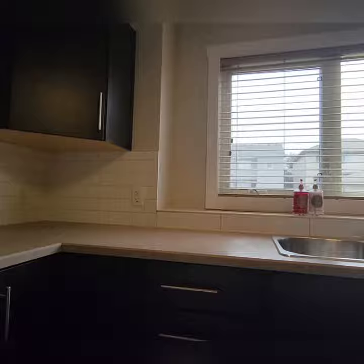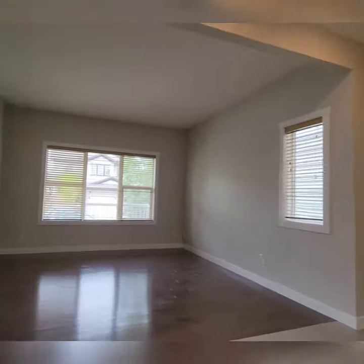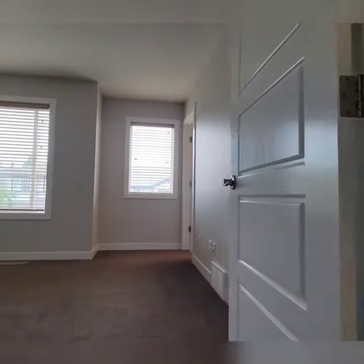This home has been freshly painted and is move-in ready. There is a huge master bedroom with a full en suite and walk-in closet. The additional bedrooms are spacious.